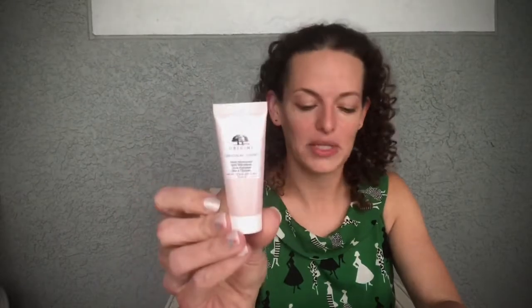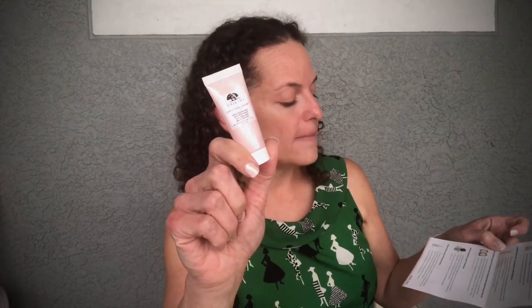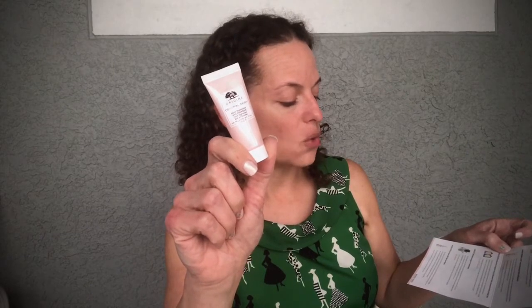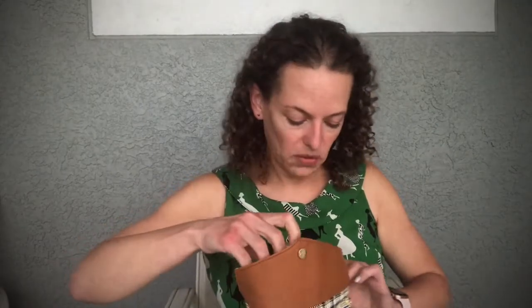Next is the Origins Original Skin Matte Moisturizer with Willow Herb — I didn't request this one. It's designed for oily skin types: the lightweight cream hydrates, improves skin tone and texture, minimizes pores, and controls oil production with willow herb extract so skin looks matte all day. It's a deluxe sample with a retail value of $38. I have dry skin, but I might try it on my T-zone.